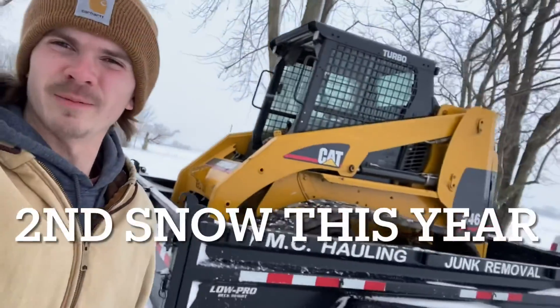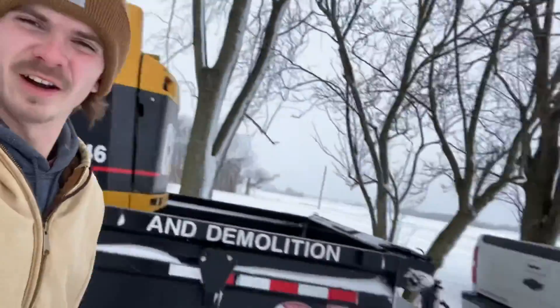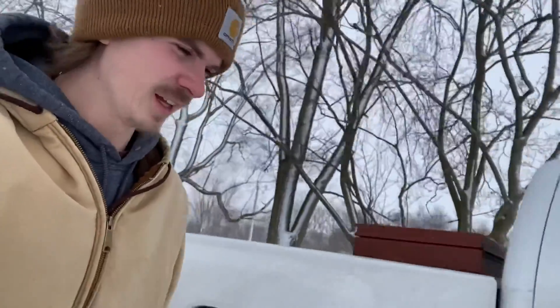Alright, sorry about that — we're loaded up now, got the skid steer warming up. We just got the phone call that they want us to come push snow now, so that's what we're going to do.